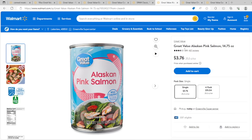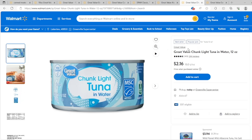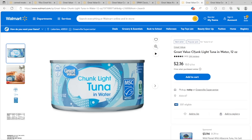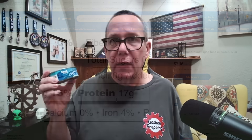Alaskan pink salmon — $3.76 a can, not too bad, with 4.75 ounces of salmon and 17 grams of protein. Fish is excellent for you, and pink salmon is delicious. Keeping with fish, chunk light tuna in water is $2.16 for 12 ounces — a lot cheaper than the salmon — with 17 grams of protein as well. Good price, nice and cheap, lots of protein. Definitely a good contender.